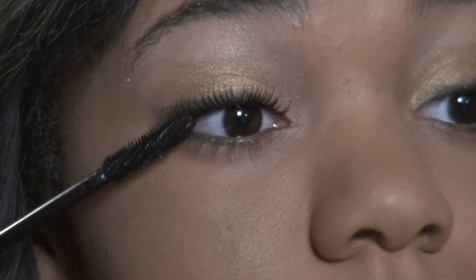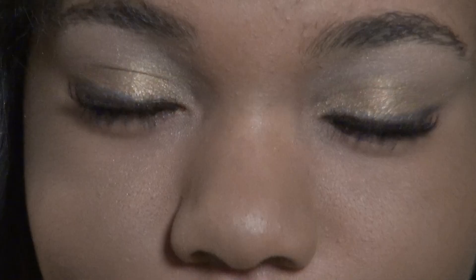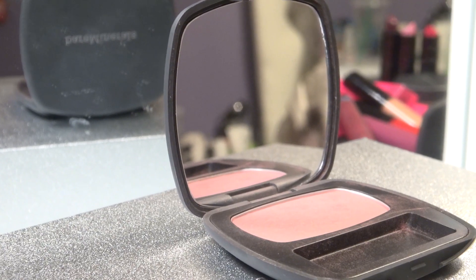Next it is time for mascara like always, so I'm using the Lash Domination. Time for blush — I use the color The Indecent Proposal.